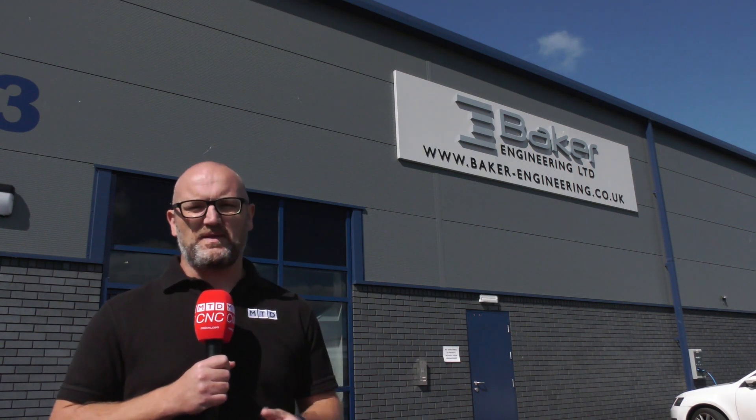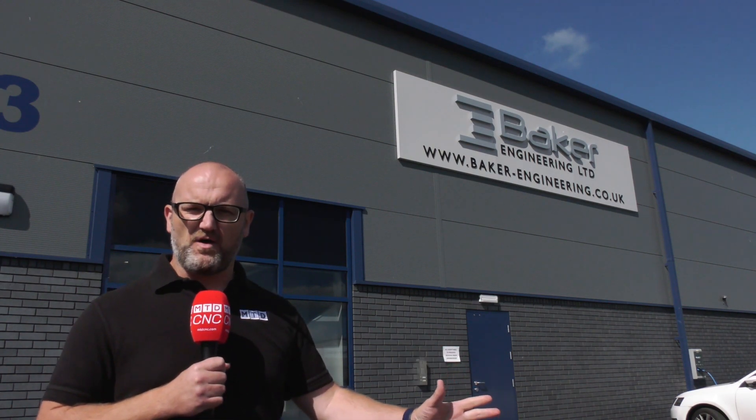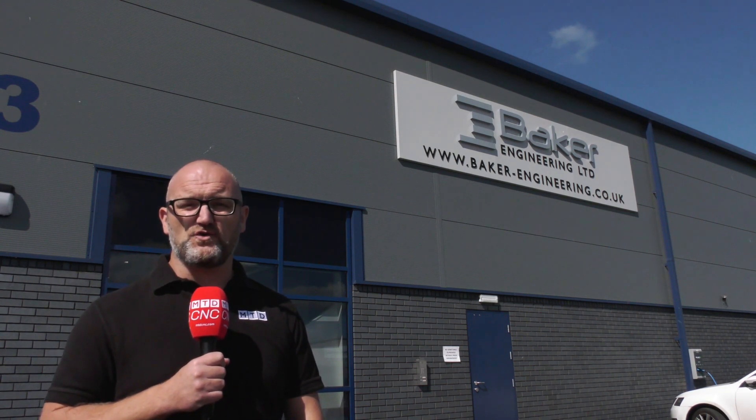Cutting tool selection has never been more important than it is today. I'm here outside this business in Derby and I'm going inside to find out why they selected Hoffman as their cutting tool provider of choice.